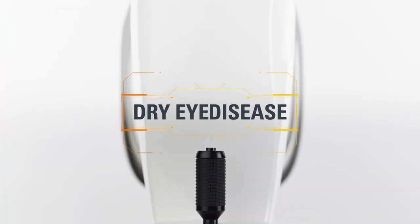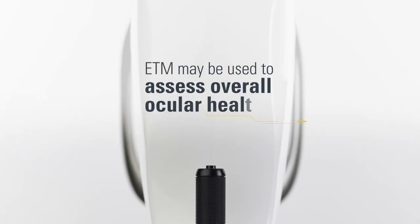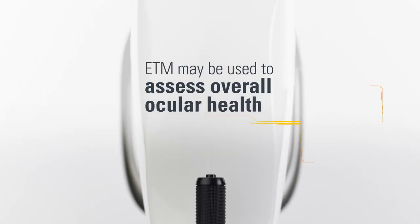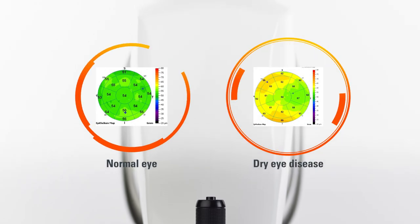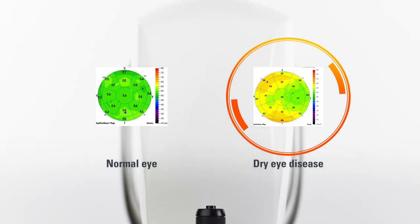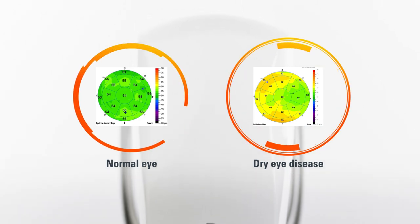When patients present symptoms of dry eye disease, epithelial thickness mapping may be used at the beginning of the workup to assess overall ocular health. Patients who are suffering from dry eye disease have greater variations in epithelial thickness than normal eyes, making this test an excellent starting point in the diagnostic process.